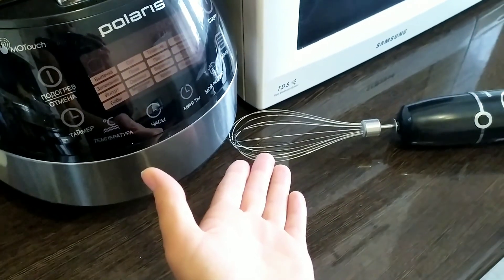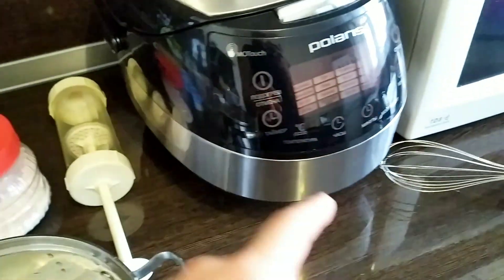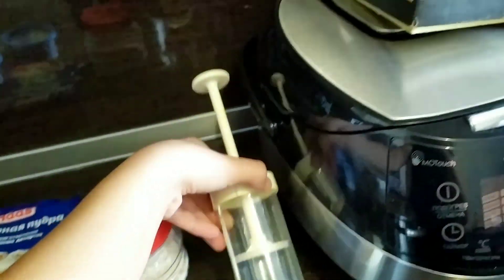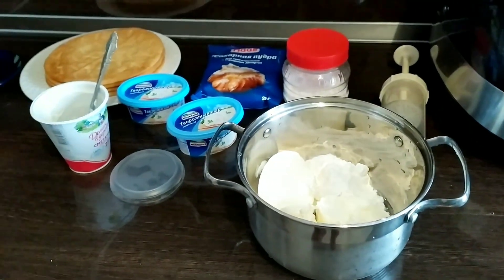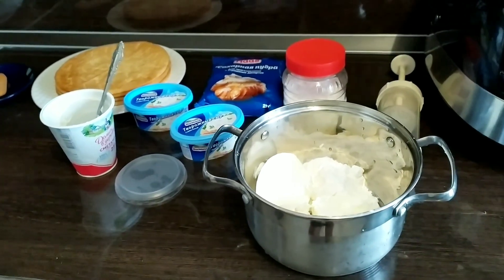У меня миксер есть. Я сейчас, наверное, миксер достану, им лучше будет взбивать. И вот такой у меня советский кондитерский шприц — будем потом отсаживать крем на коржике. Снимать некогда, рецепт некогда снимать. Потом как-нибудь обязательно вам засниму.